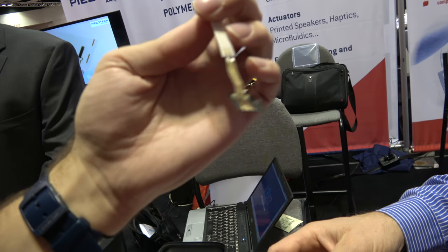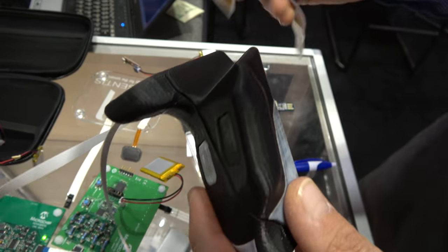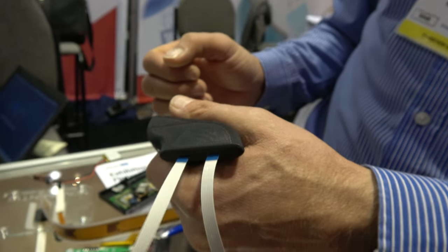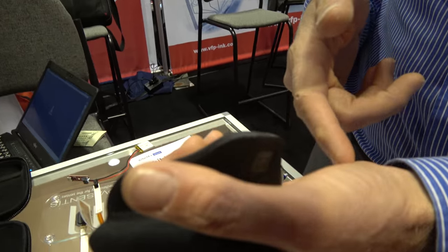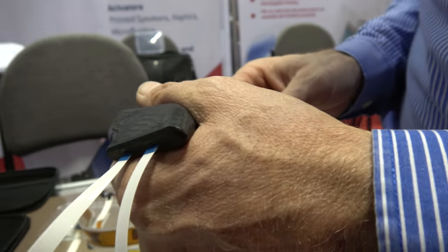That's another module that enables us to embed actuators in a hard surface device — this could be a gaming controller. As with the wristband, we can embed multiple actuators in different locations. Instead of having the full device shake with only one frequency giving an annoying buzz, we can create very localized sensations underneath each finger. There are eight different actuators embedded into this demonstrator, and you can feel the sensation very locally — or vibrate all eight at the same time.